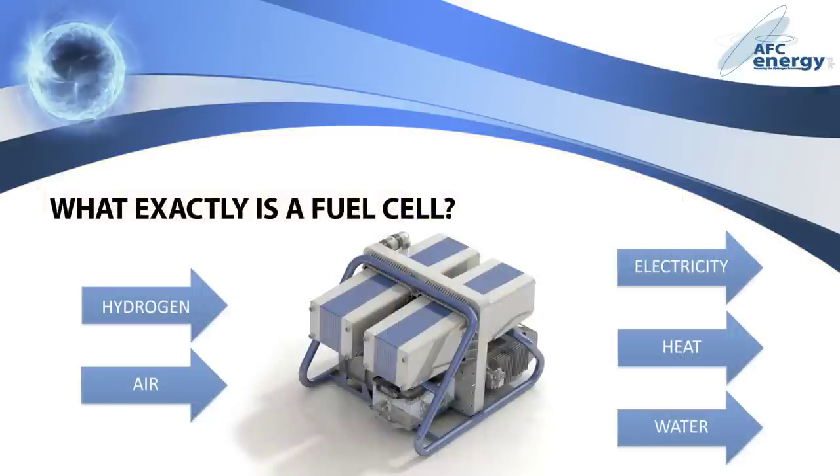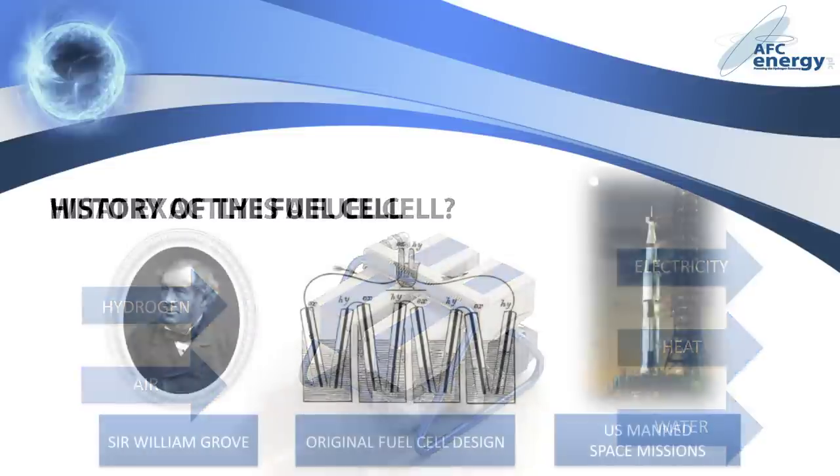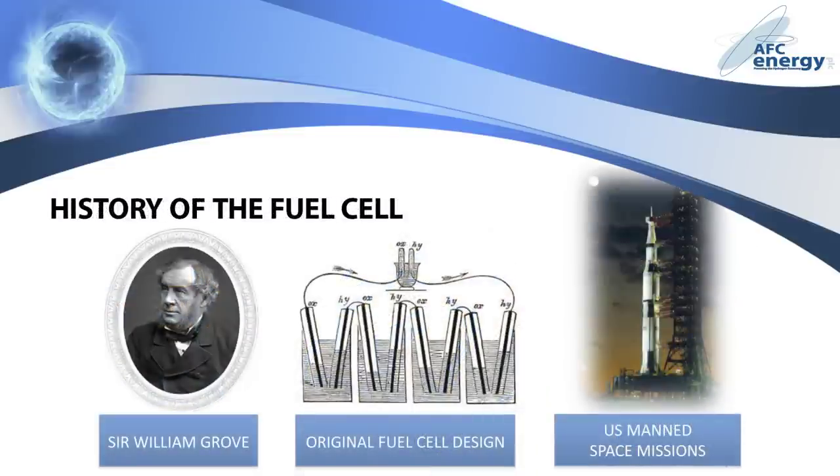So what exactly is a fuel cell? An alkaline fuel cell chemically converts hydrogen and oxygen from the air into clean electrical energy. The only by-products are ultra-pure water and heat, both of which have their own value. The alkaline fuel cell was first demonstrated in the 19th century by Sir William Grove, and was one of the earliest means for generating a steady supply of electricity. They have been used on manned US space missions delivering an unwavering supply of current, as well as a useful by-product in space: clean drinking water.